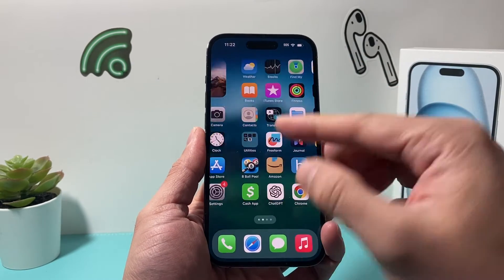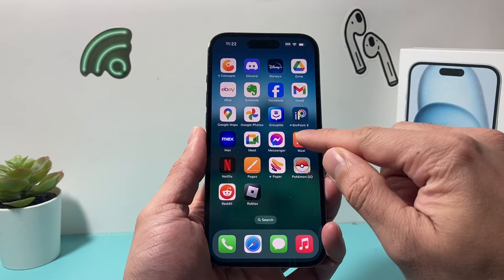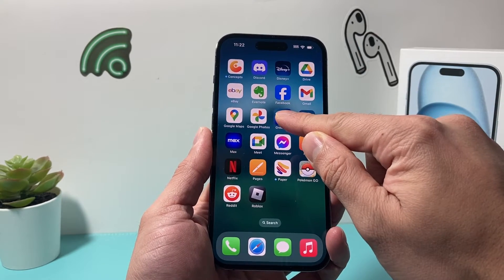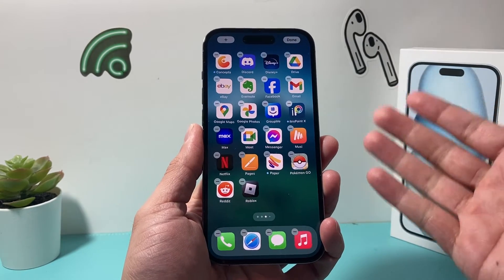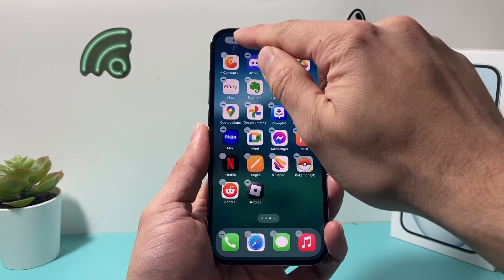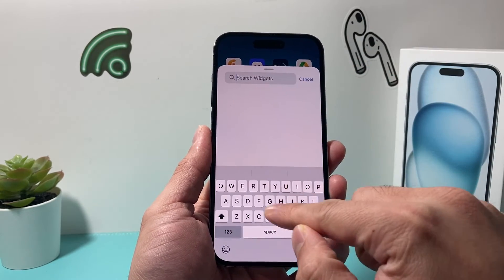The second method is adding a widget to your home screen. In order to do that, just find any app and simply press and hold on it, then click on edit home screen. After that, you'll get this wiggling menu and then you click on that plus icon up top and then you can search for the battery widget.